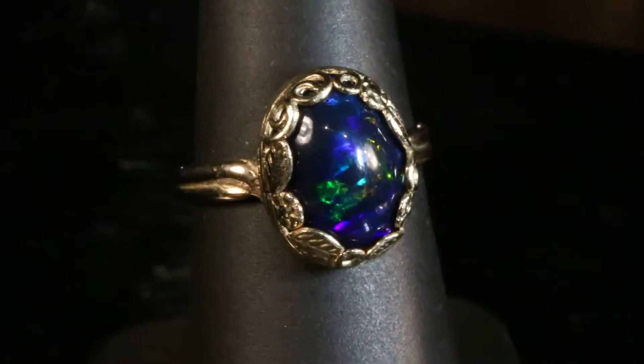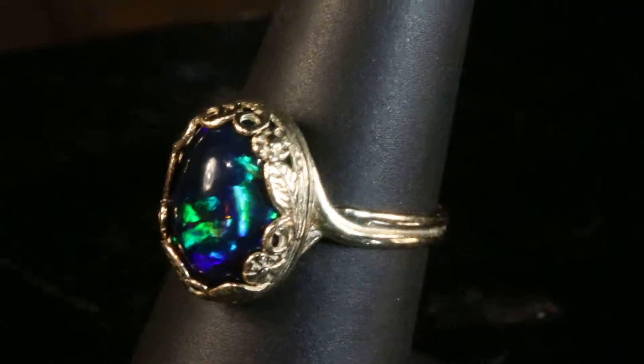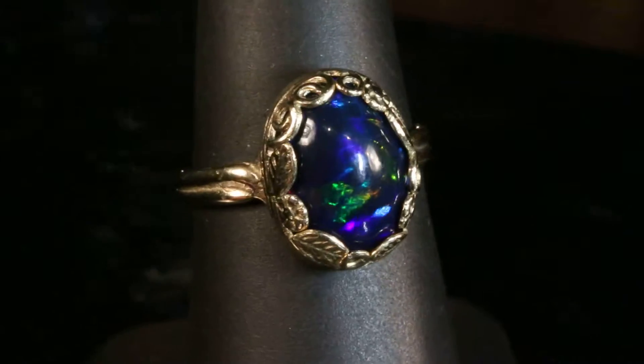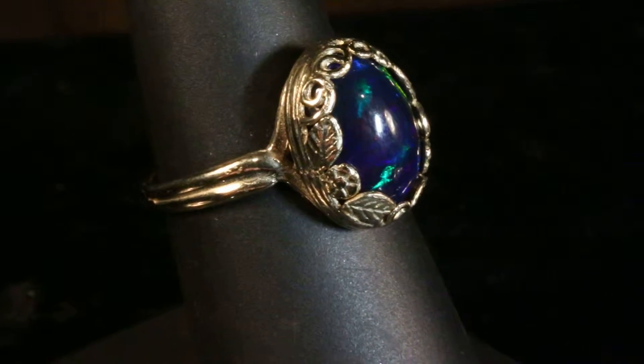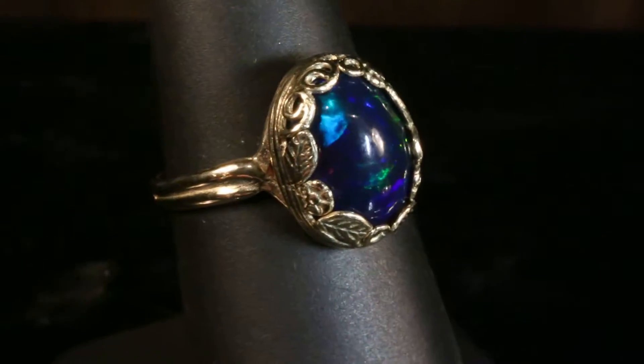This is an incredible solid black Ethiopian opal that has a midnight blue color cast in 10 carat yellow gold. A setting I did from my Earth Elements collection with leaves and flowers along the bezel.